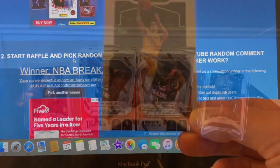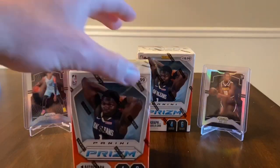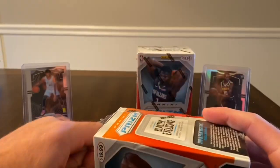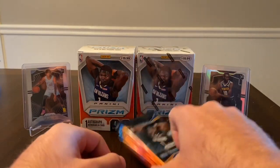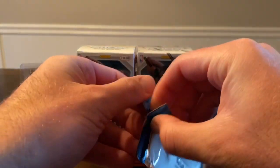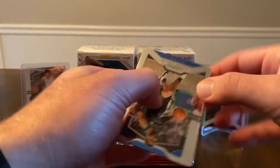Now that the giveaway is out of the way, we'll open these two blasters. I still have four more blasters and two mega boxes. Like I said yesterday, I'm trying to take my time — I had so much fun opening the gravity feed packs and I want to make this stuff last. I'll probably open two blasters per video and a mega box per video, so there should be four or five more videos coming from this. Hopefully I can find some cello packs in those hanger boxes too.